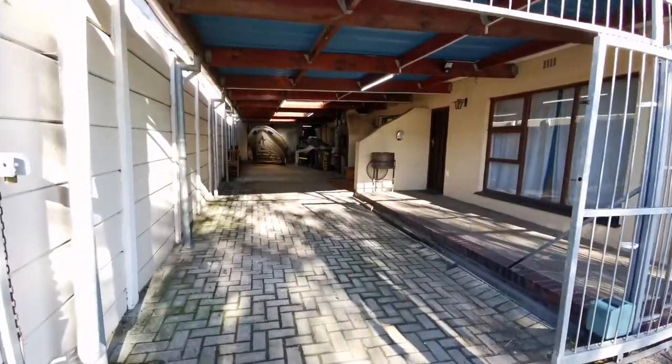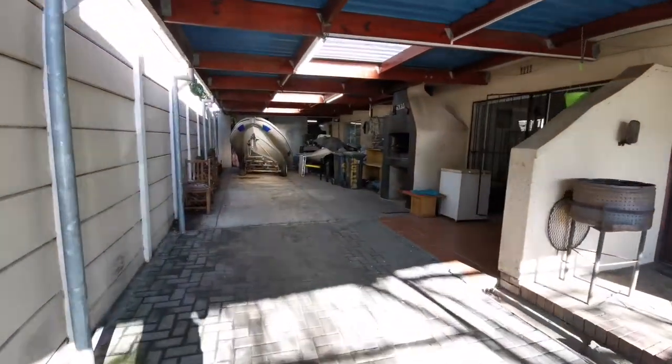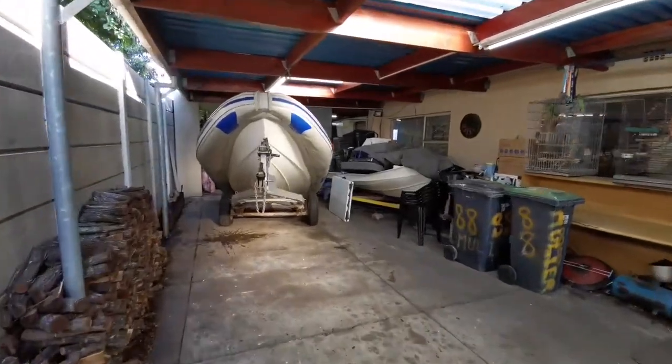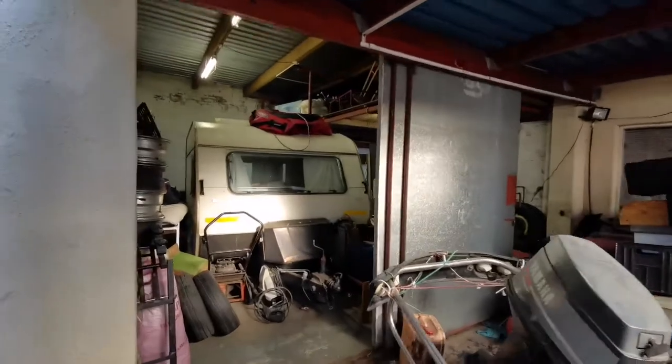Let's check out the left carport. An automatic gate secures 4 parked vehicles with space on either side of the car. Concertina sliding doors enclose the double garage.